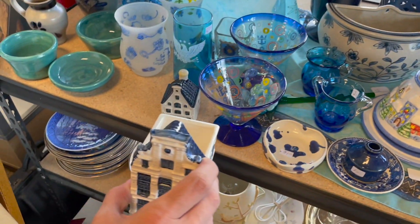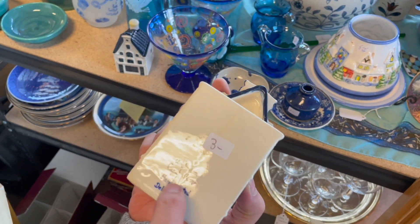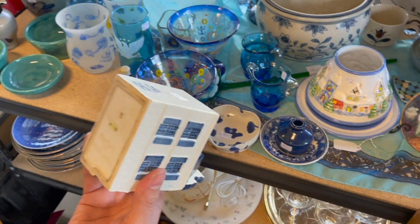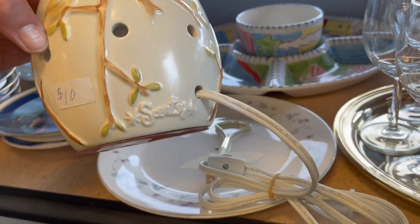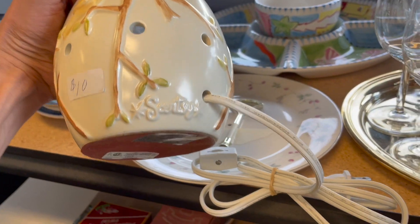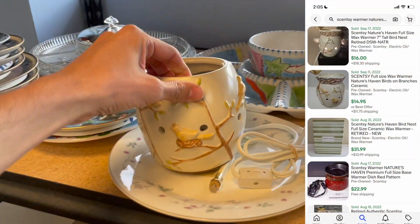Guess this one - four, three. Oh, the Canal House - this is a planter, three dollars, I'll get that and the small one. This is a Scentsy! Oh, it is - I'm gonna get this, a Scentsy burner. It's ten dollars, I gotta look that one up. My first one I find!